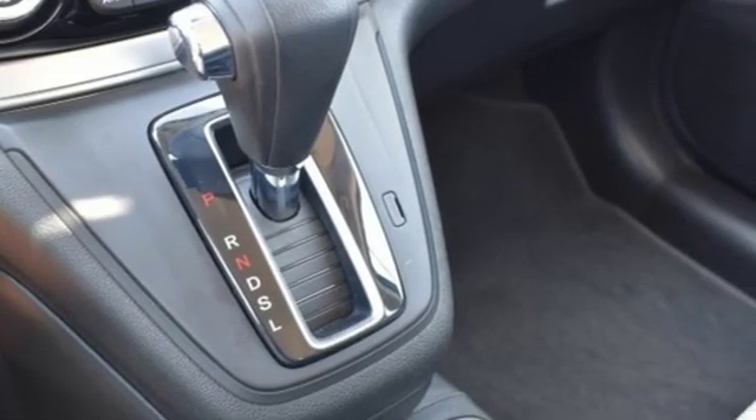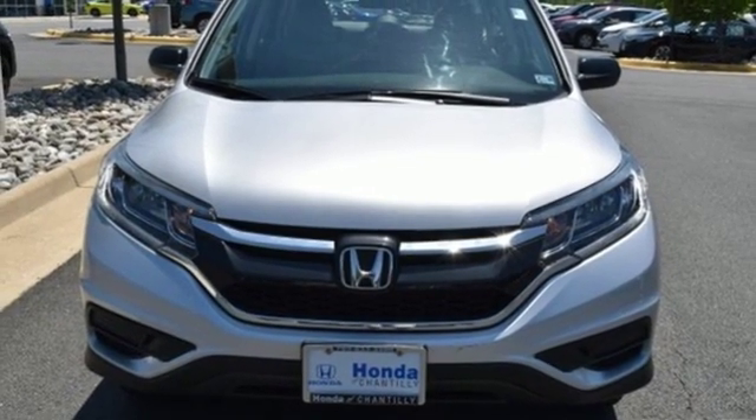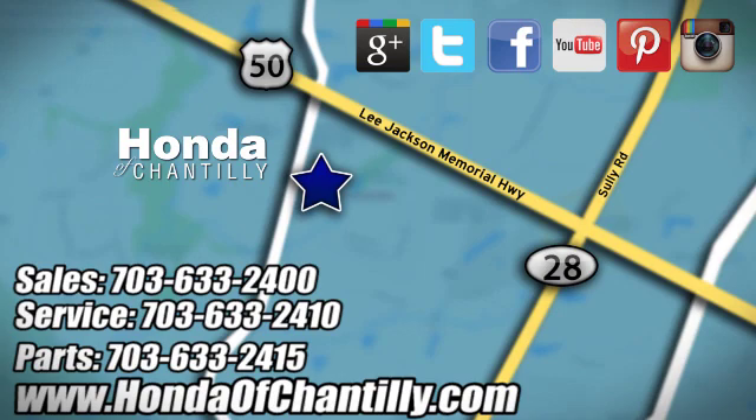Honda has a world-renowned reputation for reliability. The time is now — see it for yourself today. Honda of Chantilly. We are conveniently located just south of Dulles Airport at 4175 Stonecroft Blvd in Chantilly.